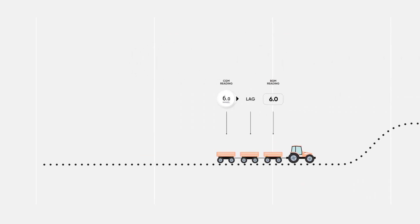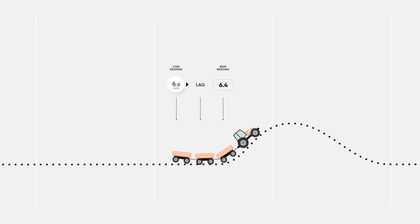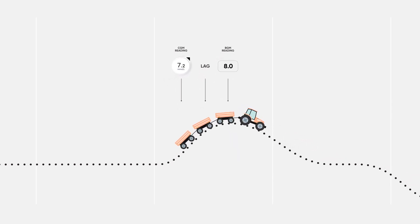Both readings can be accurate. And with a CGM, you're also able to use the trend arrows that show if your glucose is trending upwards or downwards, giving you the bigger picture.